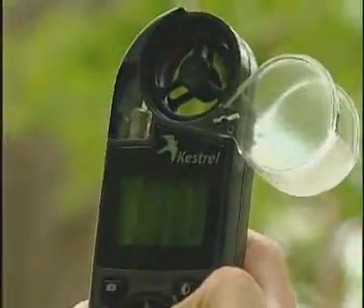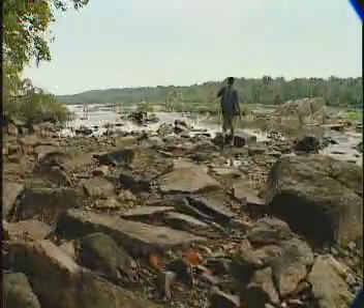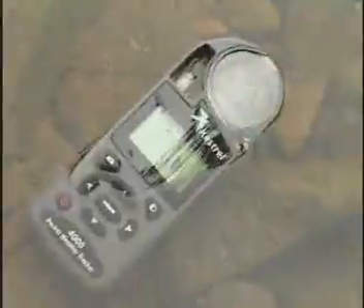A sensor measures temperature and moisture in the air, and a wind gauge gives you speed and direction. Probably the most interesting function would be the altimeter — it's always interesting to know how many vertical feet you've hiked. And it's totally waterproof, so you can check the water temperature before plunging in.